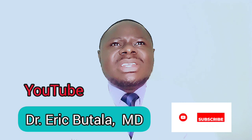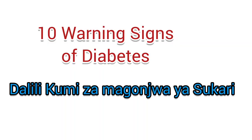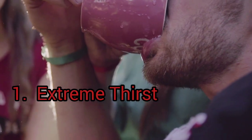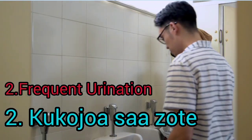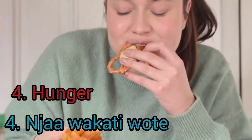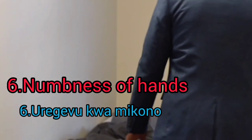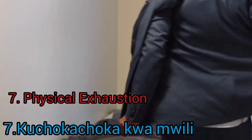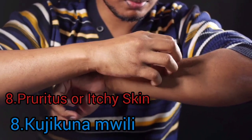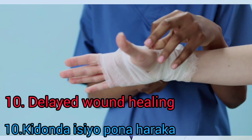Your journey to know your diabetes status today starts by recognizing the 10 diabetes warning signs, which are: extreme thirst, frequent urination especially at night, unintentional weight loss, increasing hunger, blurred vision, numbness or tingling in hands and feet, physical exhaustion, pruritus or itchy skin, persistent or recurrent infections, and wounds that don't heal quickly.